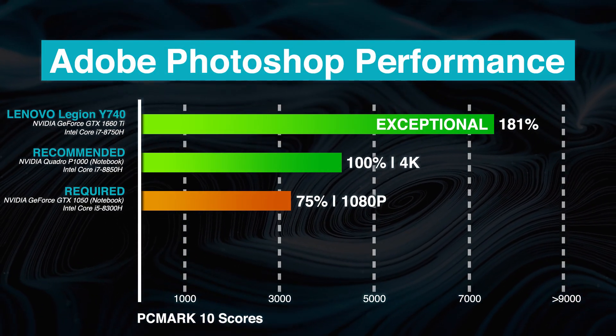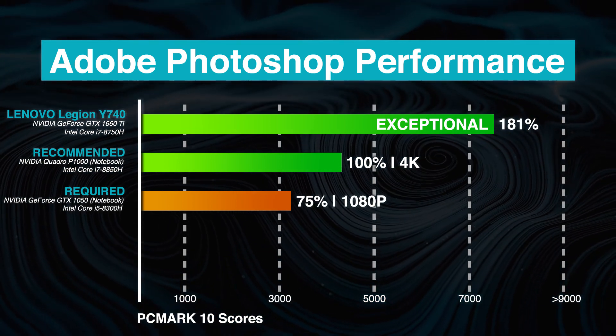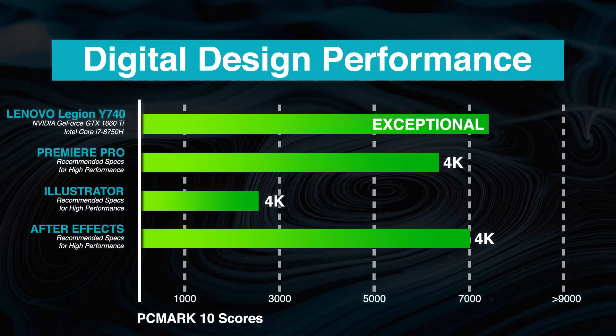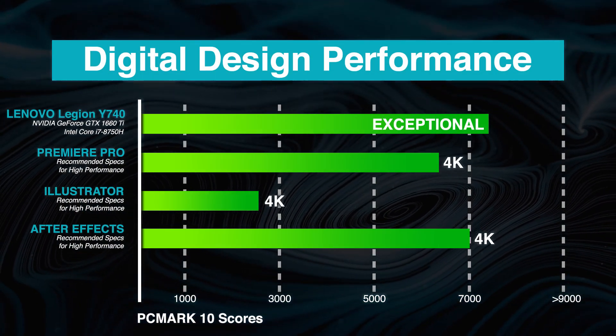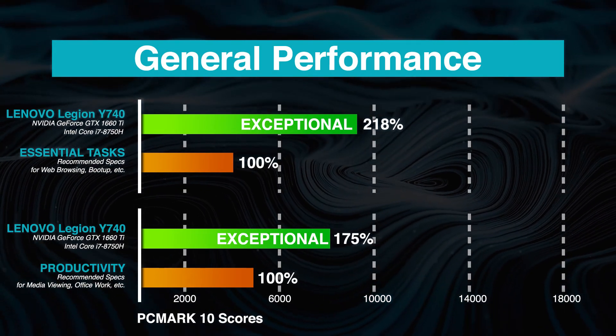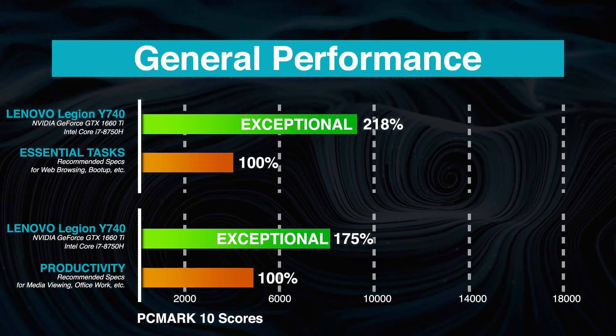Based on our benchmarks, the Lenovo Legion Y740 performs exceptionally in Adobe Photoshop, achieving 181% better performance than the recommended system specs. It also meets very heavy GPU and CPU demands from creative work applications such as After Effects, Illustrator, and Premiere Pro. For general processing tasks such as web browsing, system boot-up, and media viewing, it performs smoothly without any issue whatsoever.